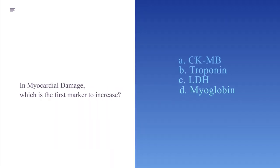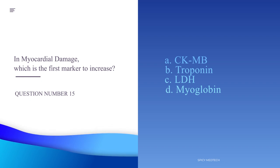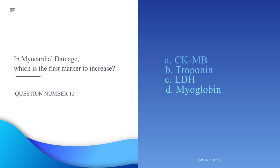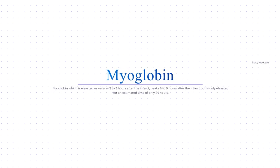Number 15. In myocardial damage, which is the first marker to increase? A. CKMB, B. Troponin, C. Lactate dehydrogenase, or D. Myoglobin. The answer is letter D, Myoglobin, which is elevated as early as 2 to 3 hours after the infarct and peaks 6 to 9 hours later, and is only elevated for an estimated time of 24 hours.